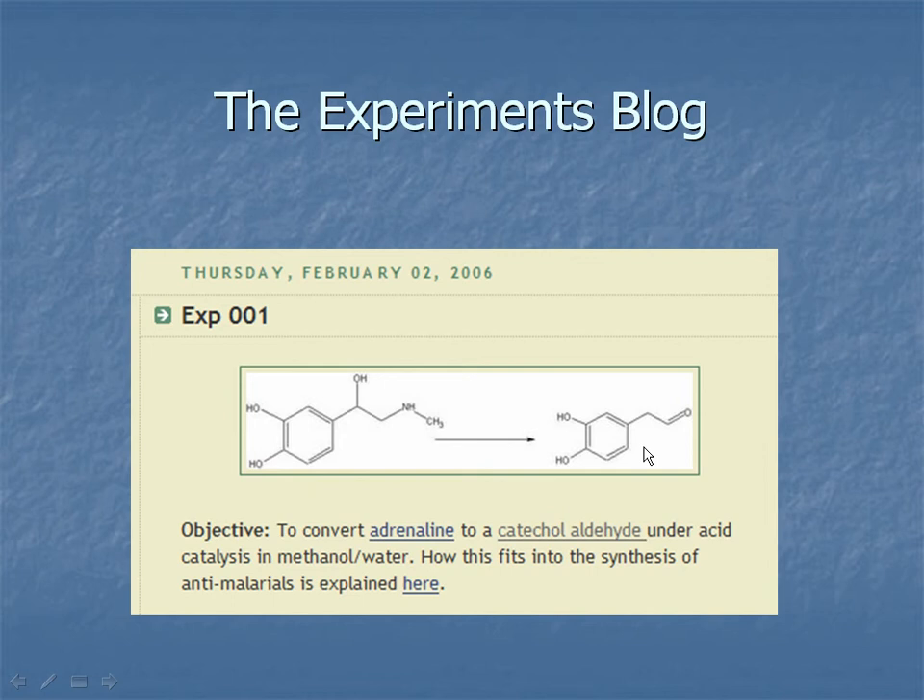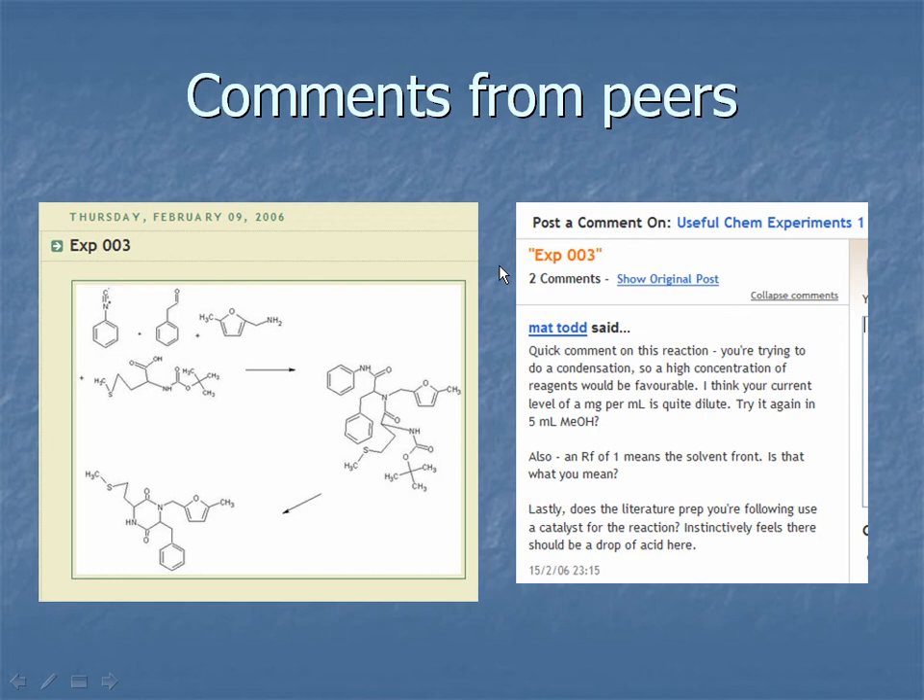One of the intermediates we needed to make is DOPAL, a catecholaldehyde that you actually can't purchase — you have to make it. We looked in the literature, and it's all fully detailed on the blog. It turns out there is a way from adrenaline, by heating it in acid, to make this compound. Because this is done live and blogs like Blogger are indexed very quickly by Google, other people can find what you're doing very fast. We started getting comments from other chemists — Matt Todd at the University of Sydney was commenting on our reaction concentration before the reaction was even finished. That's really where I see the power of open source chemistry.